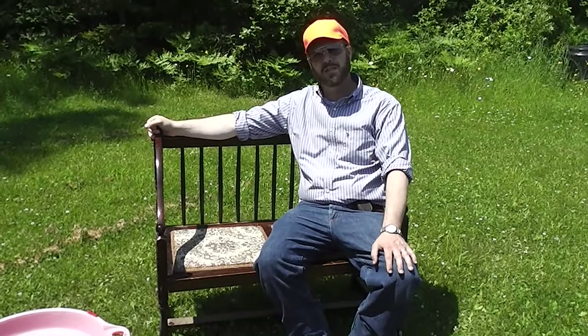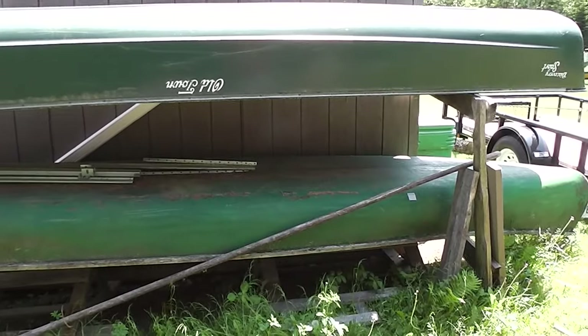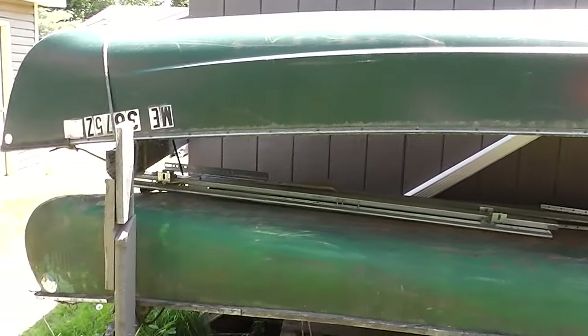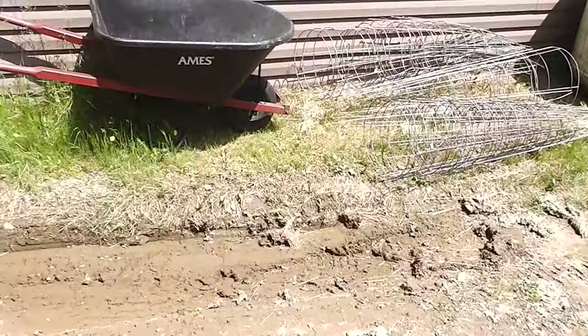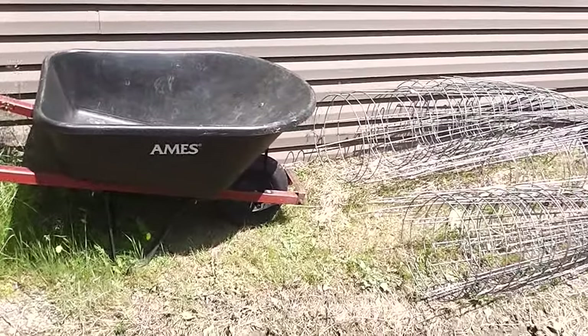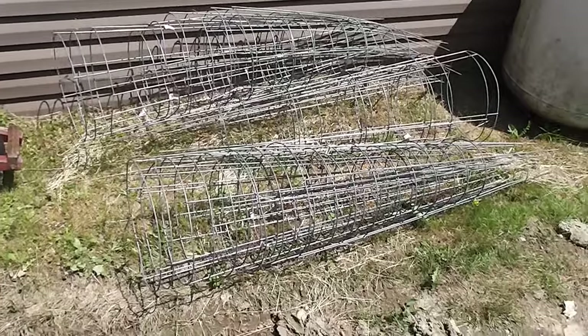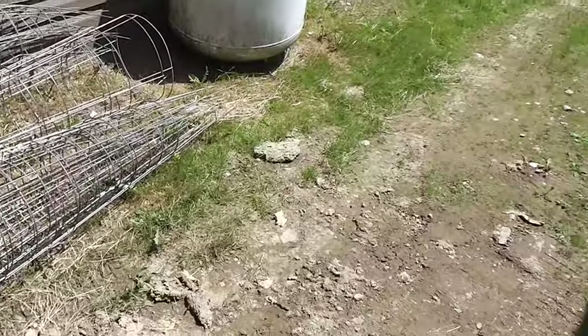We're going to move right on over to the other part of the garage. Here we've got a couple of nice Old Town canoes. We've got the Discovery Sport on top. We've got a big pole for the canoes as well. Flashing over, we've got a wheelbarrow and we've got the heavy-duty tomato baskets for your garden — we know they're starting to come in now. We're going to move right inside to the shop.